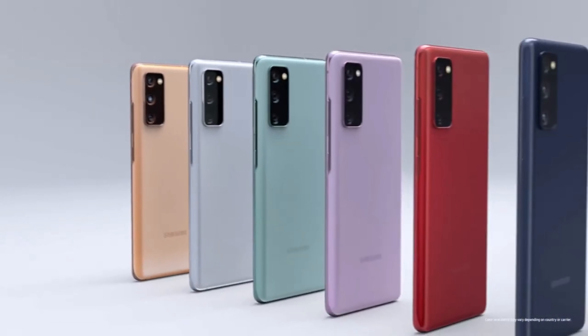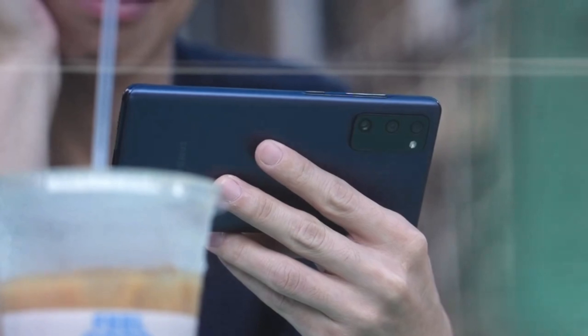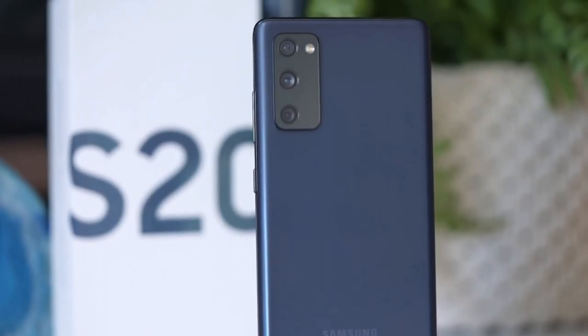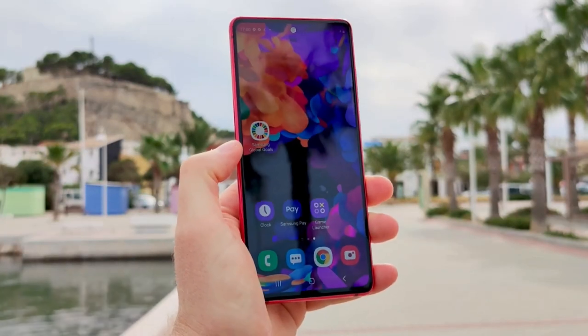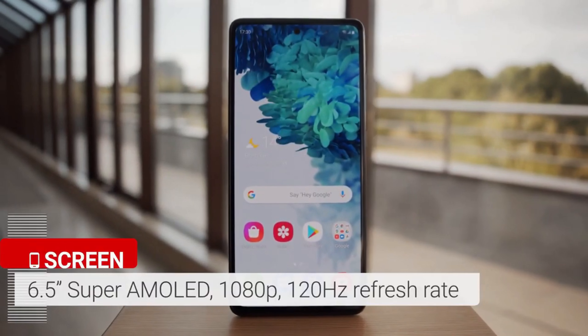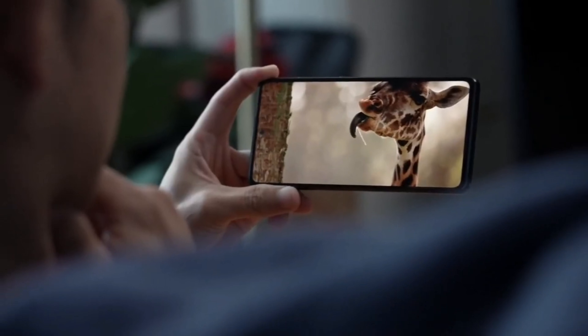The Samsung Galaxy S20 Fan Edition is a more affordable version of the flagship S20, and its motto is 'for the fans' — prioritizing cameras and display quality at a more favorable price than the rest of the Galaxy S20 line. There's a 6.5-inch Super AMOLED display with a 120Hz refresh rate for smooth scrolling and a great viewing experience.